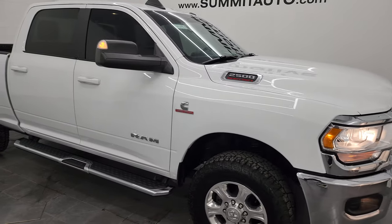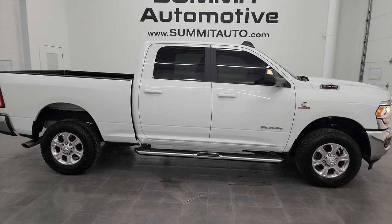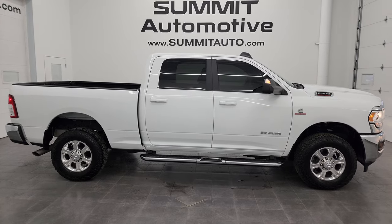I would highly recommend it from a quality and condition standpoint. I would ship this one back to Ohio, back to Tennessee, California, New York, Florida — whoever is going to get this truck is going to absolutely love it.